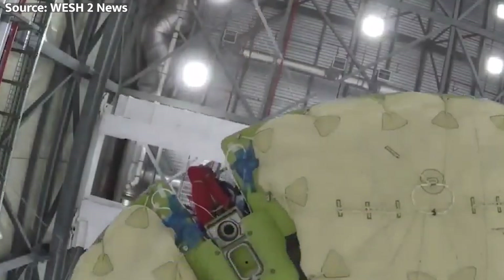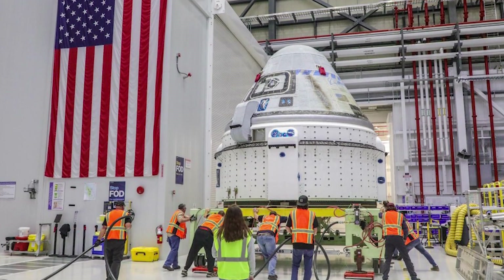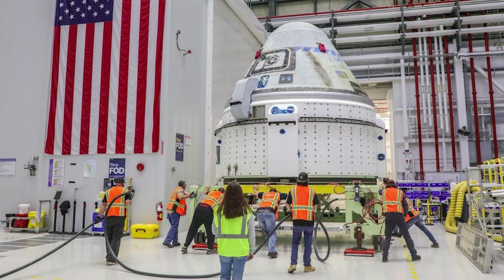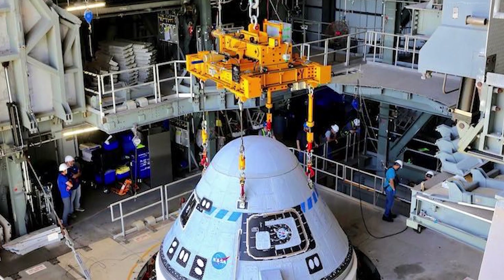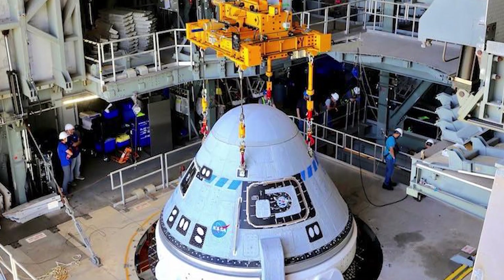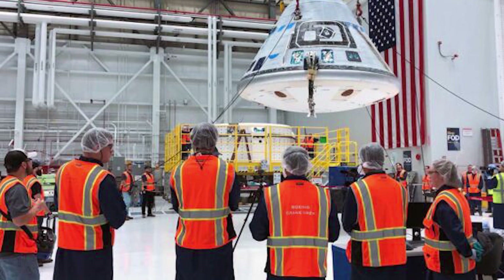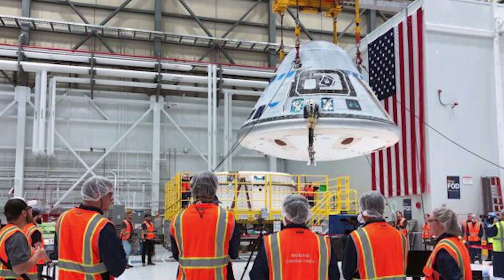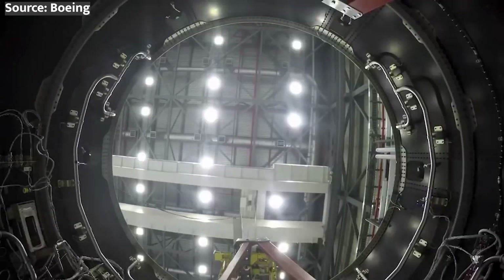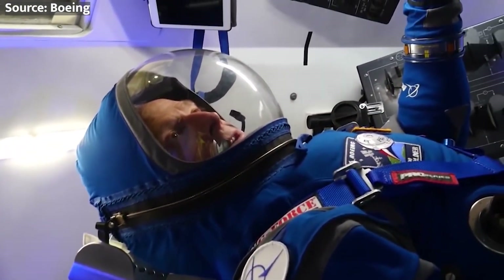So there you have it, space-loving friends. The Boeing Starliner is almost ready to take to the skies with humans on board, and we couldn't be more excited. It's been a long and challenging journey, but the team at Boeing has proven that with hard work, dedication, and a little rocket science magic, anything is possible. As we count down the days to the CFT mission, let's take a moment to appreciate all the incredible people — from the engineers and technicians to the astronauts themselves — who have worked tirelessly to make this dream a reality.